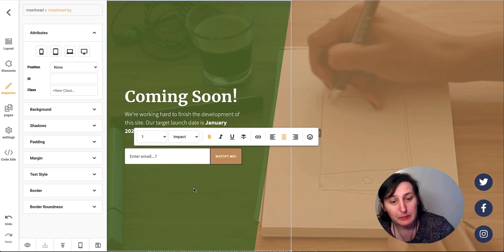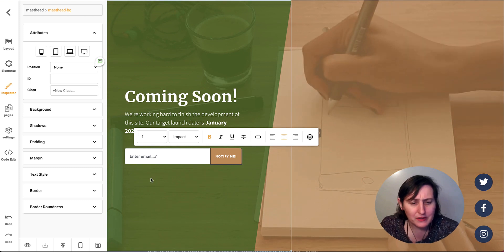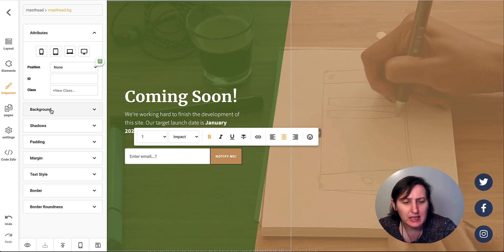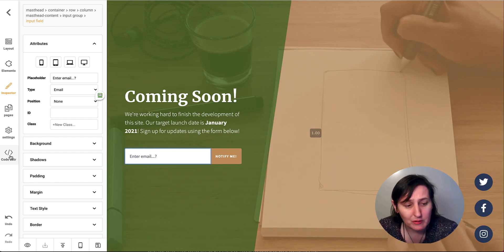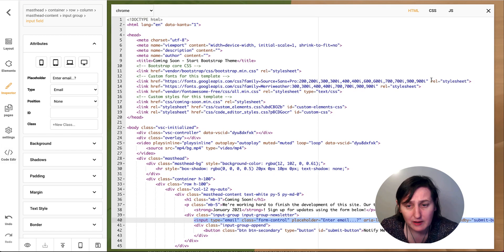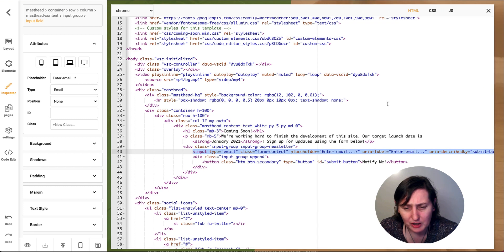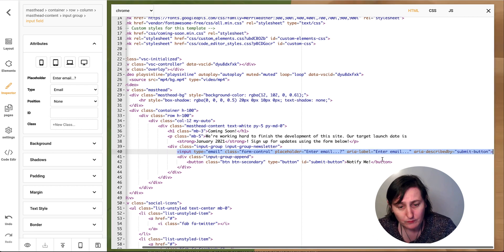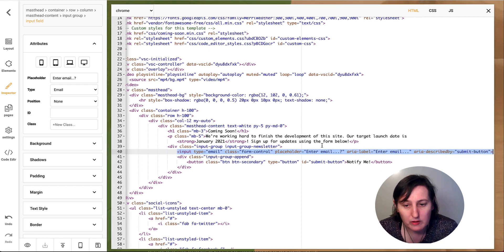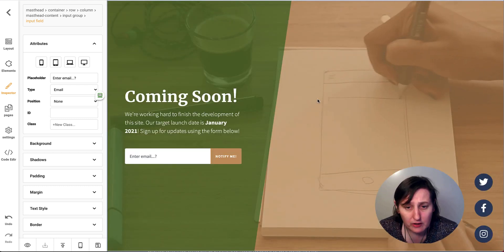There's nothing in here where I could actually put an autoresponder integration. So maybe I can do it with the code editor — click on here and it takes me into all the HTML. Now, if you know what you're doing, you could control this and put in code from your autoresponder when you set up your landing pages and signup forms. But most autoresponders these days are via API, so that's not working.